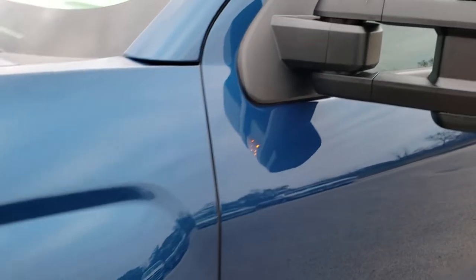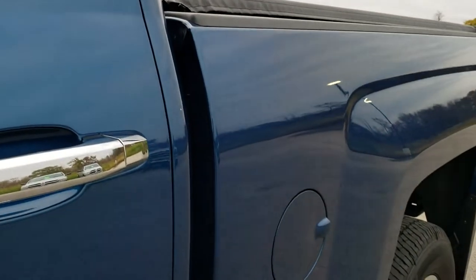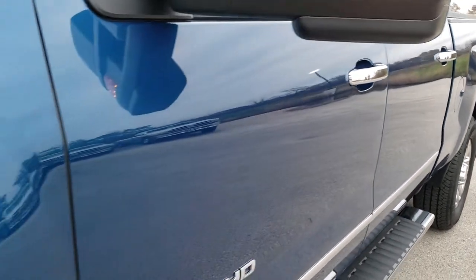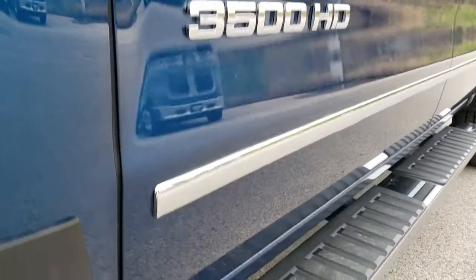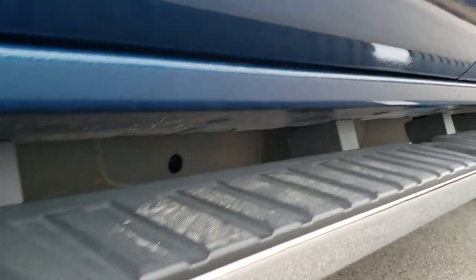Deep ocean blue metallic is the color. We shoot all of our videos in 1080p, 60 frames per second, so if you have HD capabilities on your computer, tablet, or smartphone device, turn them on right now because it is like you're right here looking at the truck with me — definitely your best way to evaluate the quality and condition of the vehicle before seeing it in person.